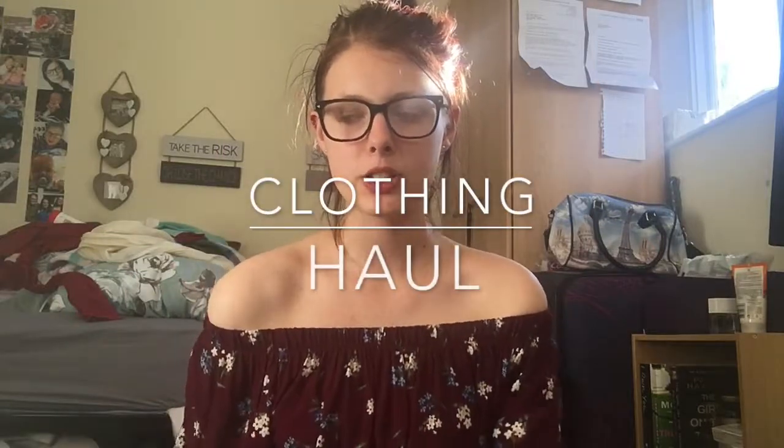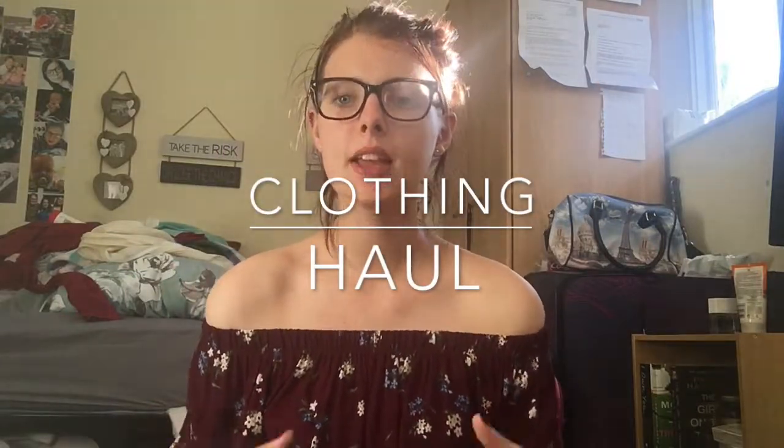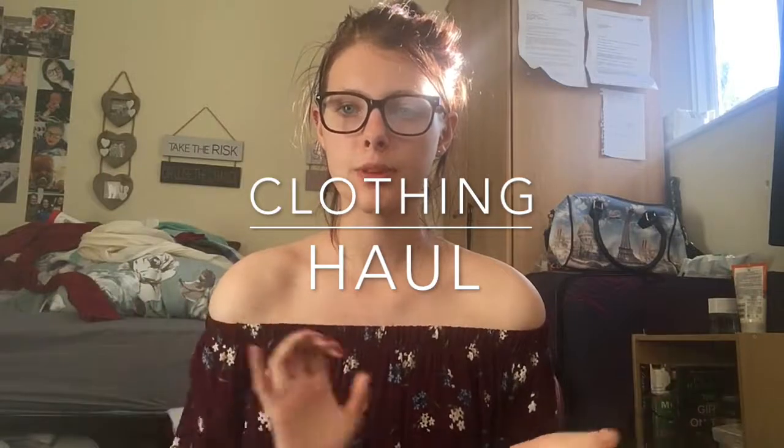Hey guys, welcome back to today's video! I'm filming a clothing haul and I've got a couple of extra items to add in. I briefly went out to grab a couple of things, got slightly diverted, and picked up some clothes. I know I probably shouldn't have, but it happened.